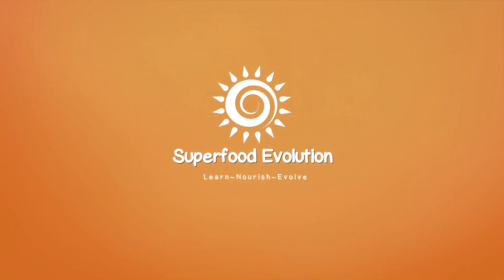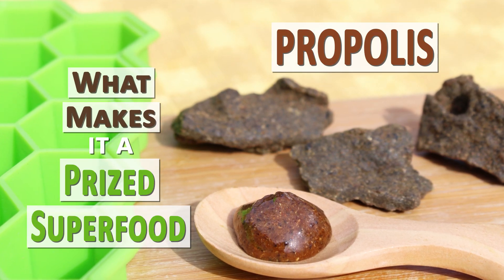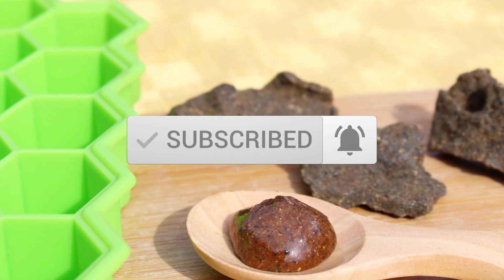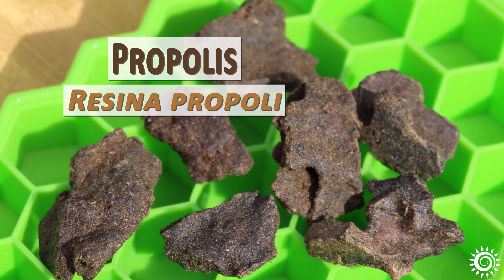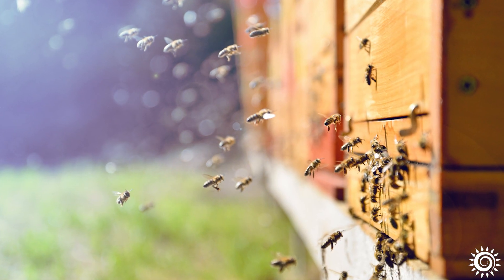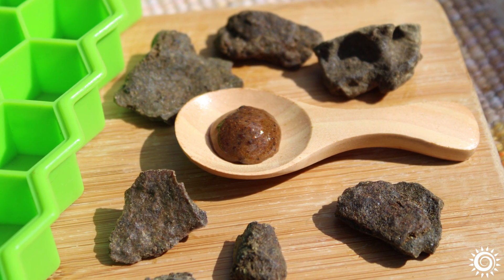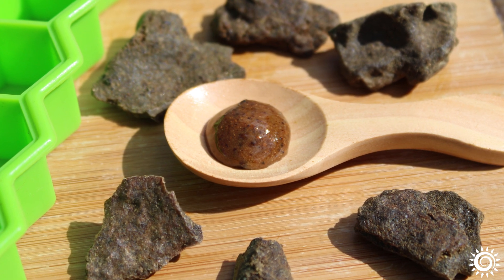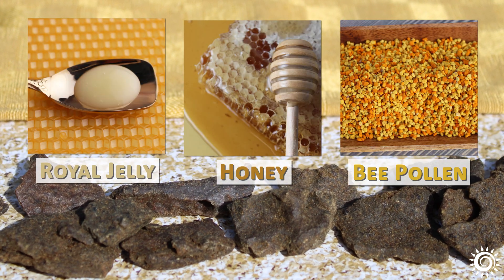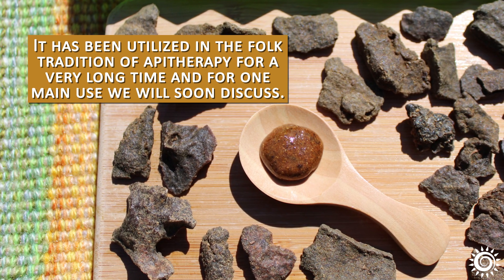Superfood Evolution presents Propolis — what makes it a prized superfood? Propolis is a resinous material made by honeybees and some stingless bees to seal and protect the beehive from the elements, pests, and harmful microbes. It has been highly valued by healers and herbalists alike for its many profound properties to humans when consumed or used topically. On the list with other prized bee-derived superfoods like royal jelly, bee pollen, and honey, it has been utilized in the folk tradition of apotherapy for a very long time, and for one main use we will soon discuss.